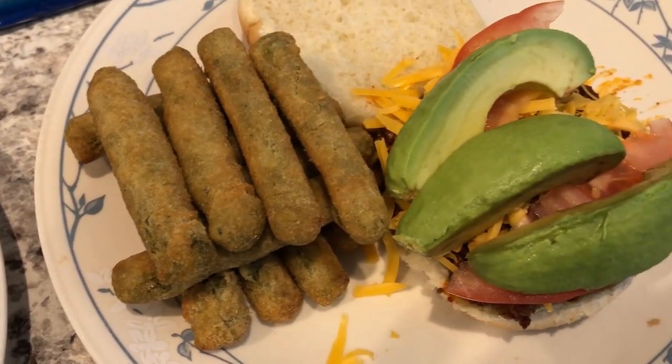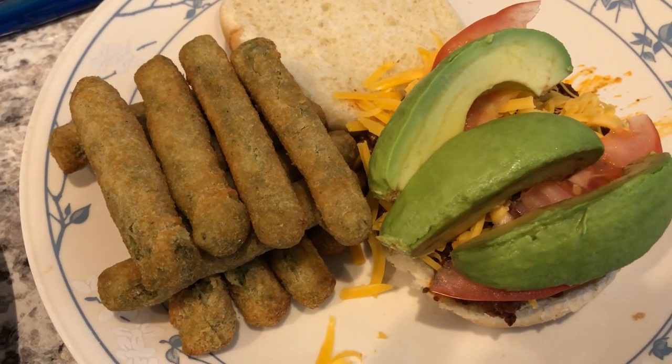I started off cooking them in the air fryer, but they were a little bit too soft, so I moved them to the oven.